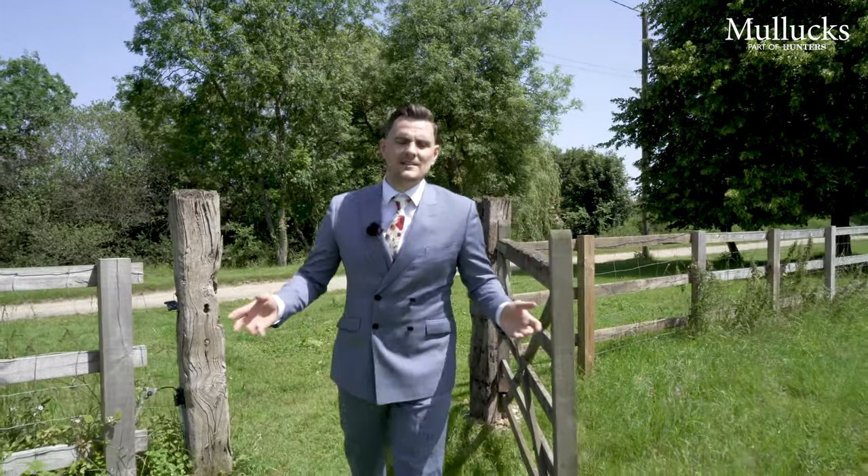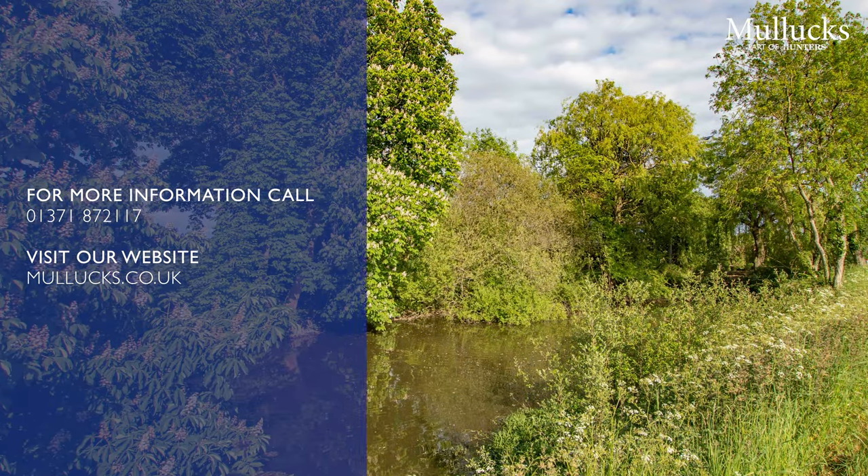If you could imagine yourself at home here, please call Mullocks Dunmow on 01371 872 117.